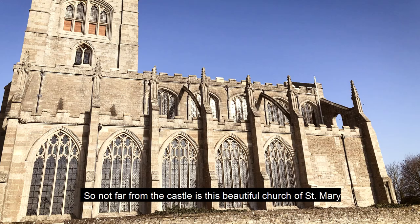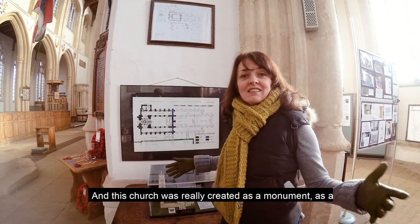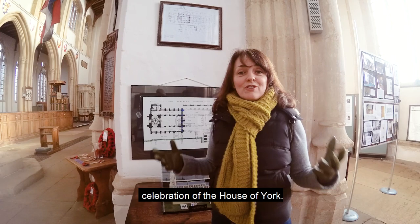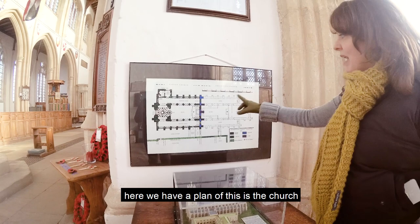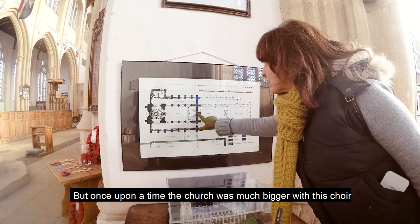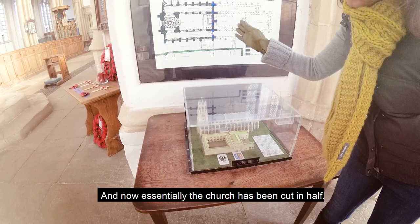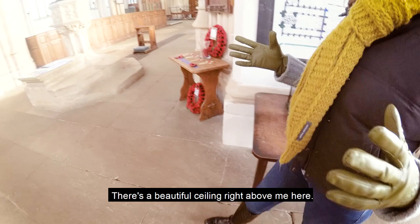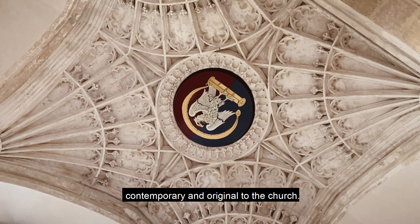Not far from the castle is this beautiful Church of Saint Mary and All Saints in Fotheringhay. This church was really created as a monument and celebration of the House of York — largely built in the 15th century, originally a collegiate church, almost like a monastery. Here we have a plan showing the parish church as it is today, but once upon a time it was much bigger with a choir and lady chapel. A model shows the church in its glory with cloisters. There's a beautiful fan-vaulted ceiling above me here with the crest of the House of York — the falcon and the fetterlock — which is contemporary and original to the church.